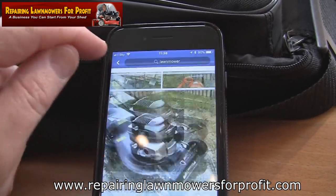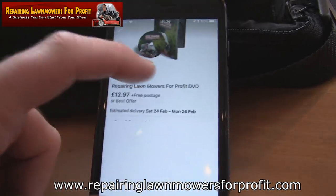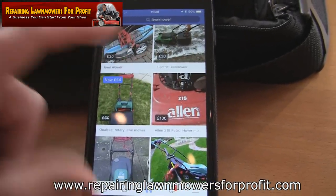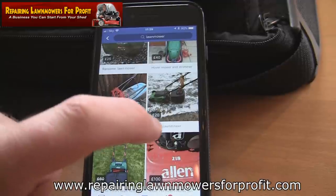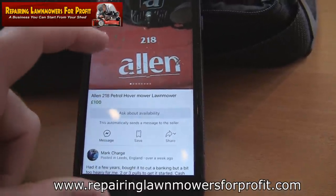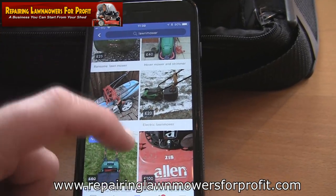Facebook Marketplace is kind of taking over from eBay for me. When I go on eBay nowadays it feels really old-fashioned. I very rarely go on eBay to look for mowers now — it's just too much hassle. The problem is you're bidding against other people. On here, it's just a case of finding something, clicking to ask about availability or hitting 'Is this still available?', and then somebody gets back to you on Messenger. Most of the time you end up going to pick something up.